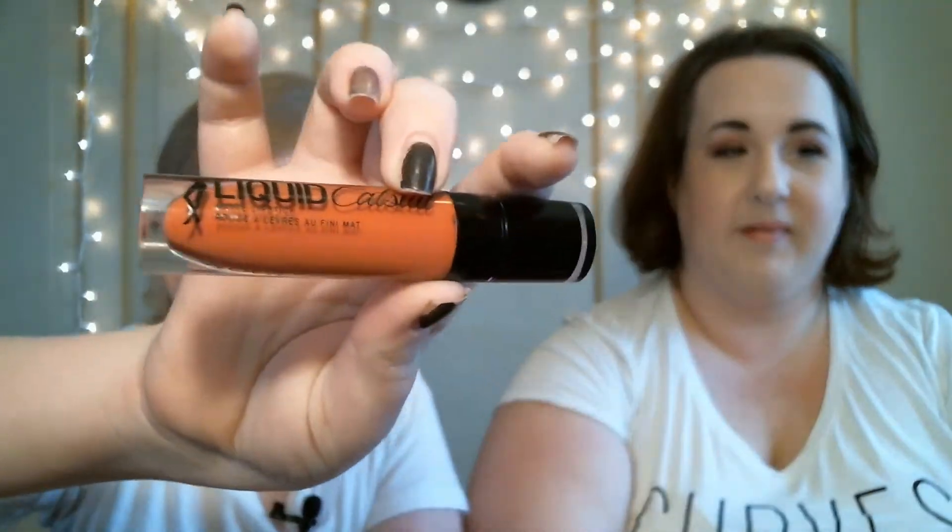My next favorite is the Wet n' Wild Liquid Cat Suit in the color Glor Corruption. My mom did get these before me, so I had to try one out. I found this one at CVS and I thought it was really pretty — a nice corally pink. When you swatch it, it does turn out a little watery. It is hard to apply because it is so liquidy, but I just think that color is so pretty. When this color dries down, it is lighter than it appears wet, and they don't budge once they dry down and set.